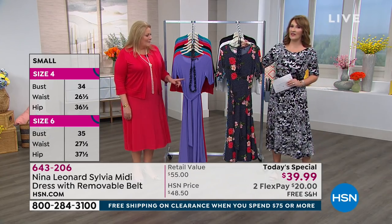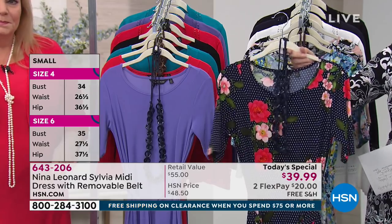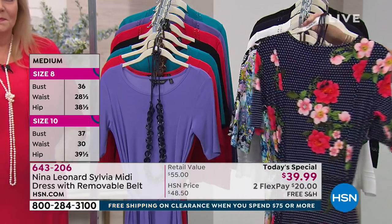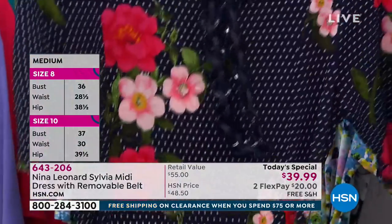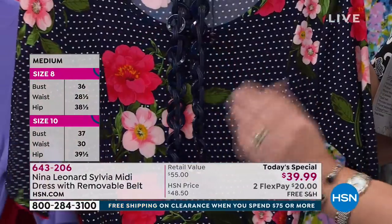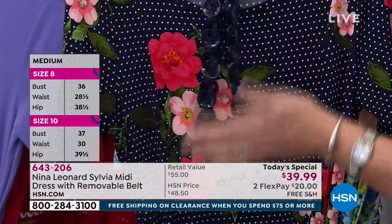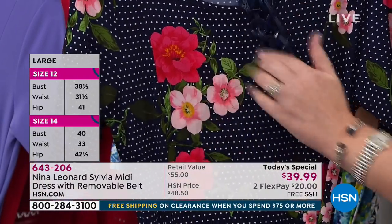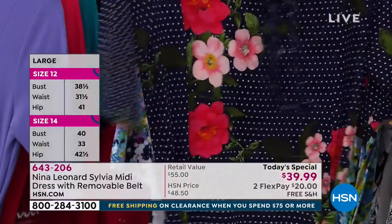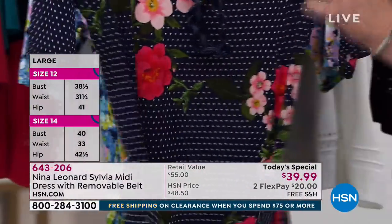This is the one that Debbie has on — this is called the Floral Dot, and it's been the top seller. It's still available but getting very limited. We have your size right now. This has the navy ground with beautiful little Swiss dots and a navy blue belt included that Debbie's wearing as a necklace — looks adorable. It has beautiful floral detail and of course a matching belt also included.